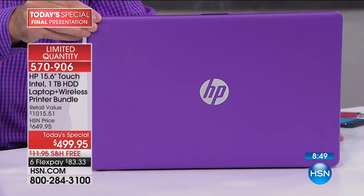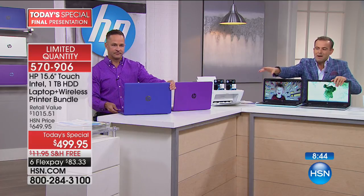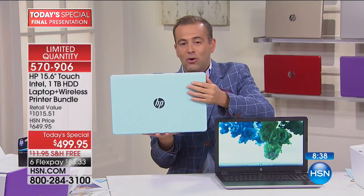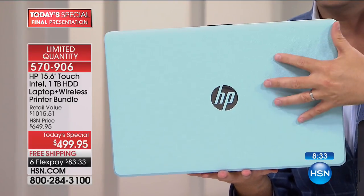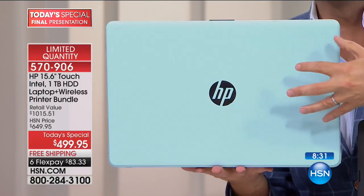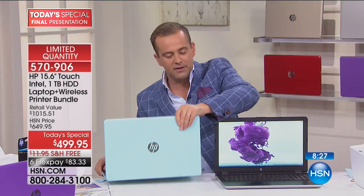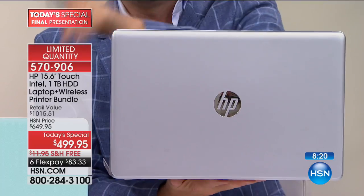If you want the blue, which Aaron's been using a lot, we now have fewer than 40 — about 35 or 36 in blue. If you want the mint, the exact number in our system is 13. There are 13 lucky customers who can order that beautiful mint — one of the newest colors in the HP catalog. And if you want the silver, we have fewer than 40. So each of the colors is virtually gone. Purple is definitely your best bet.